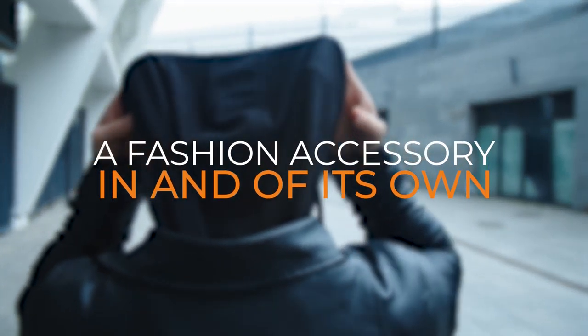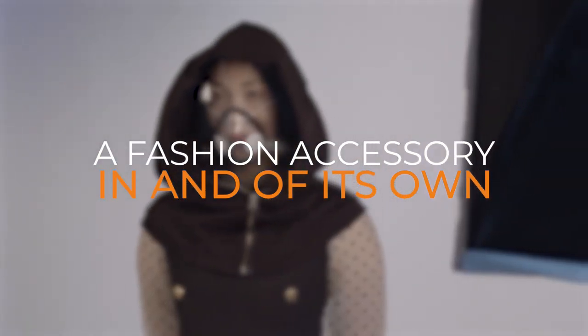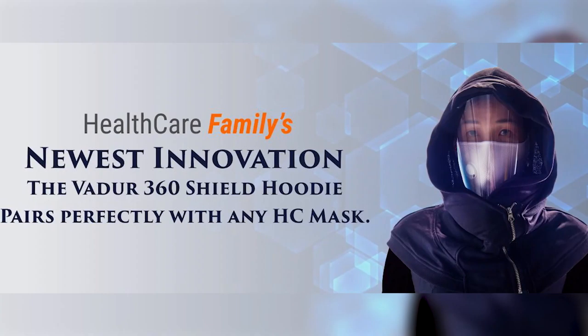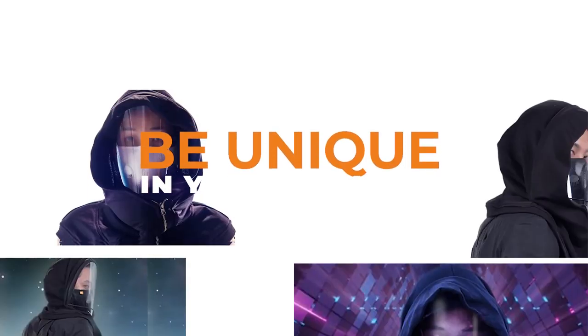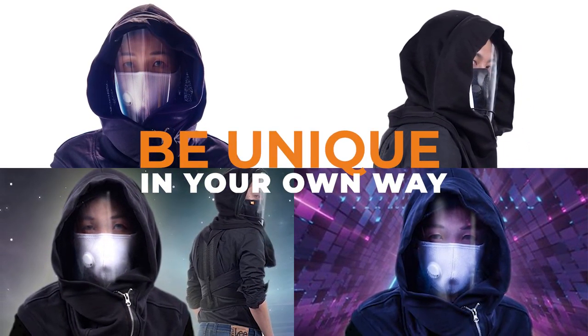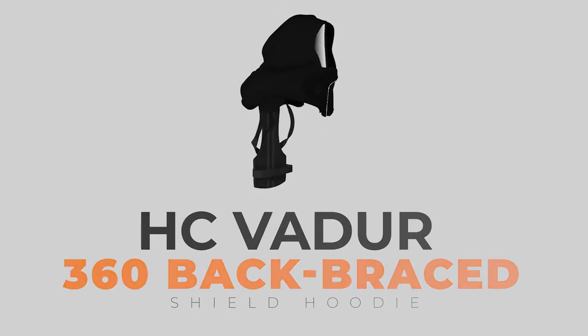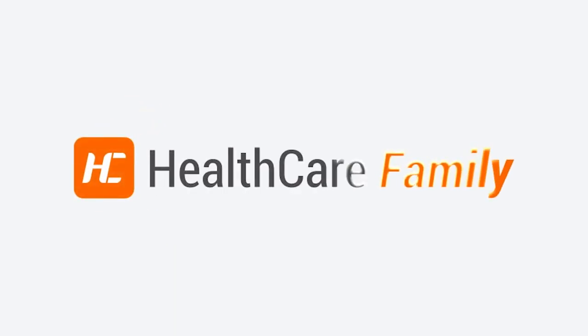The Vajor 360 Shield Hood can look great over your favorite denim or leather jacket. Pair it with any of Healthcare Family's previous masks. Be unique in your own way, because you are, with Healthcare Family's Vajor 360 Shield Hoodie — a handmade craft just for you.